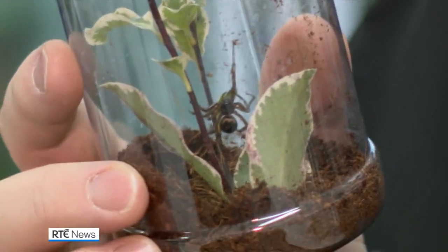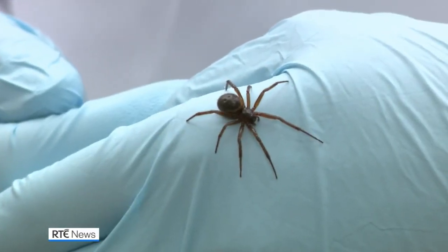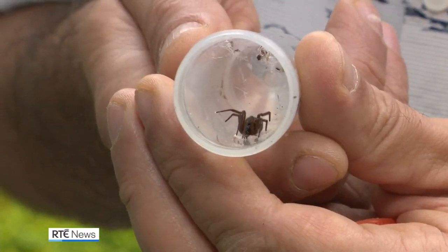Two jars containing two spiders which to the naked eye can look quite similar. This is a common house spider; this is a noble false widow. The difference between the two is that the noble false widow has a bulbous abdomen, which is a bit of a giveaway if you're worried about these kinds of things.